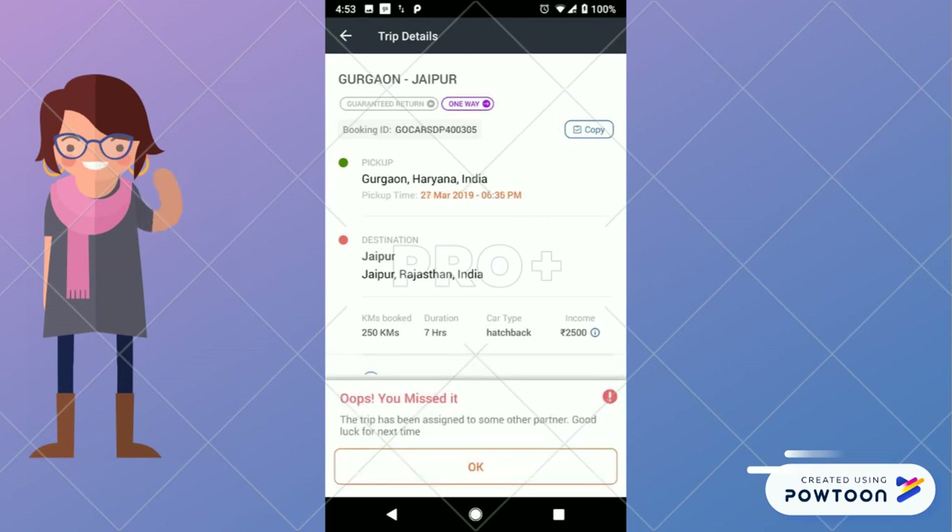On the other hand, if the duty is not assigned to you, you will see a pop-up: Oops, you missed it.